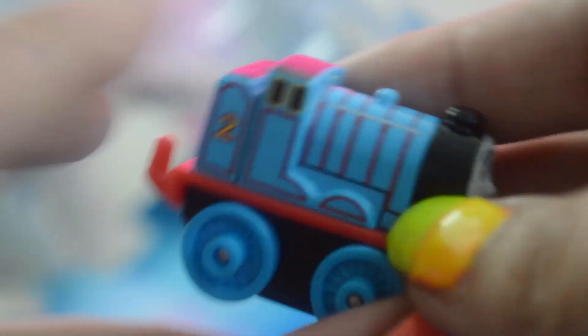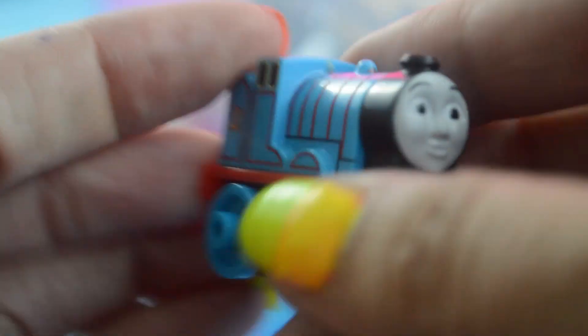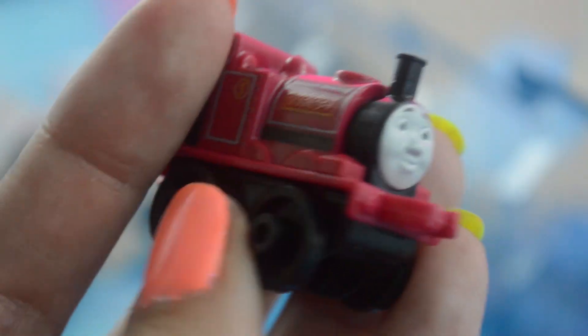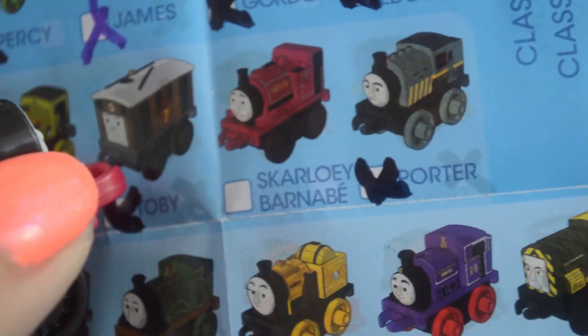Here's Classics Edward, and Classics Edward is a double — so if you have all of the previous blind bags and all of the previous packs of minis, then you'll have already opened an Edward. Skarloey — does appear that it's a Classic Skarloey. Did you know Skarloey's name translates into Barnabé in French? And we can check off Classic Skarloey.